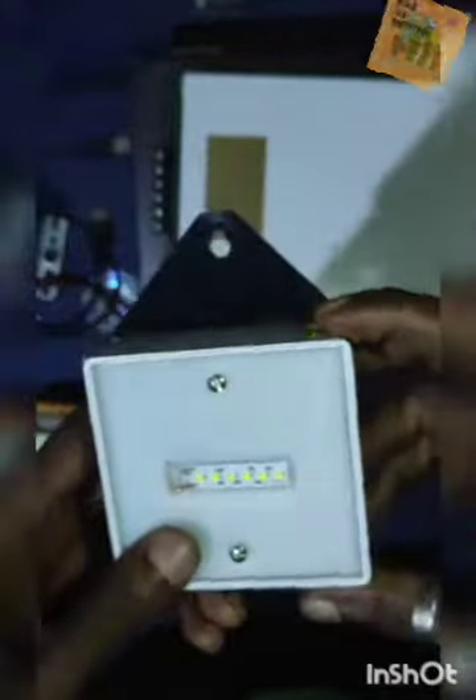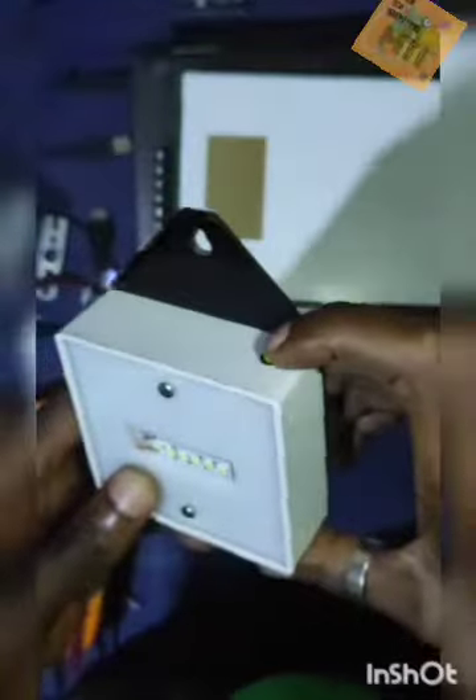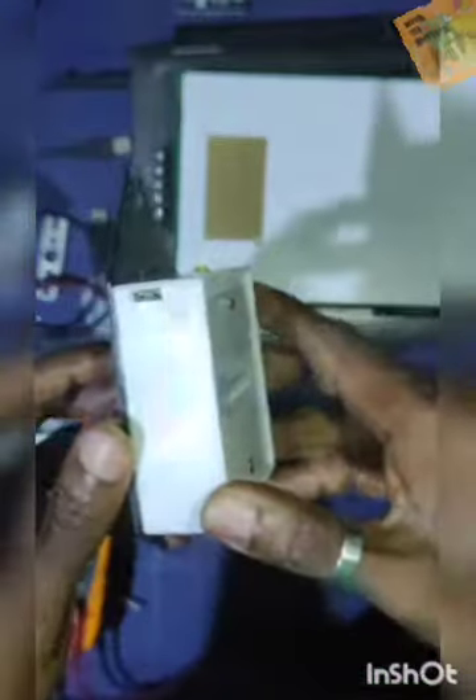Now it looks very solid. This is the power switch — it's a very active and responsive power switch. And over here is the charging port.